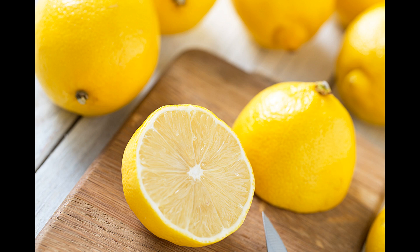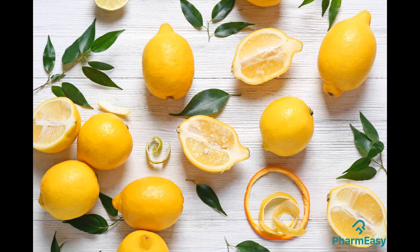Meyer lemon: Meyer lemons are known for their sweeter, less acidic flavor compared to other lemon varieties. They have thin, deep yellow to orange-yellow skin and are often used for both their juice and zest. Meyer lemons are especially popular in desserts, cocktails, and preserving. Ponderosa lemon: Ponderosa lemons are one of the largest lemon varieties and can be as large as a grapefruit. They have a mild, less acidic flavor and are often used for their juice. Due to their size, they yield a significant amount of juice.